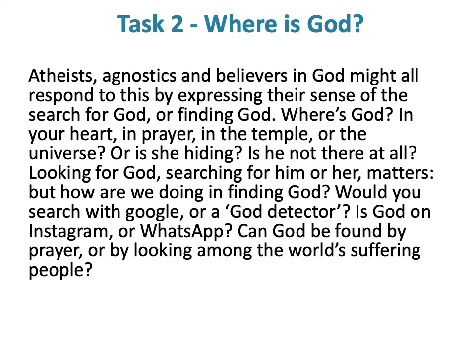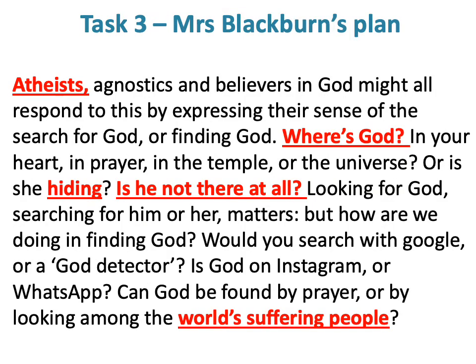I'm deliberately going to do this project from an atheist viewpoint to show those of you who may be atheists how you could approach this project. Even though many of you know I'm not an atheist, I'm going to take it from an atheist view to try and help some of you that are struggling. On Task 2, I'm picking 'Where is God?' and I'm going to look at it specifically from an atheist perspective.